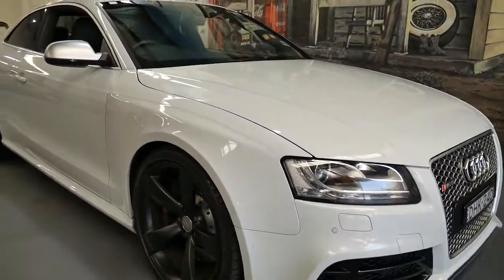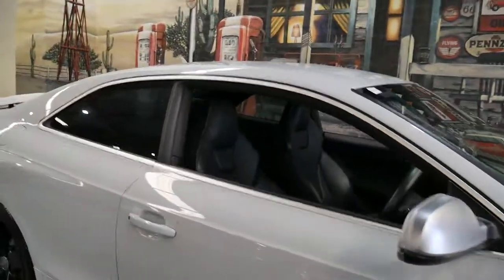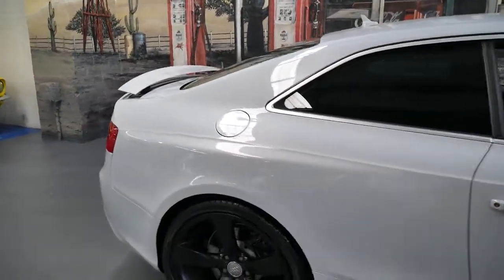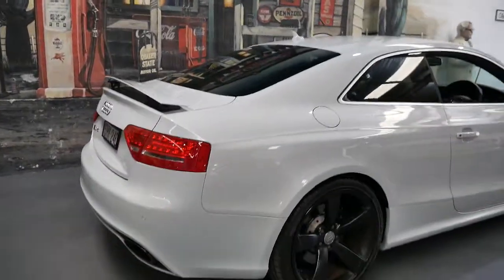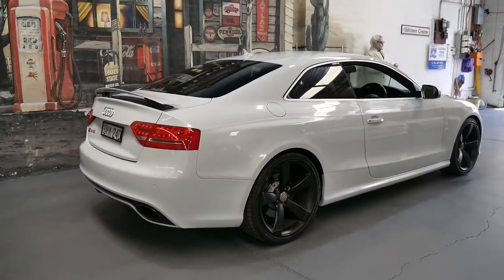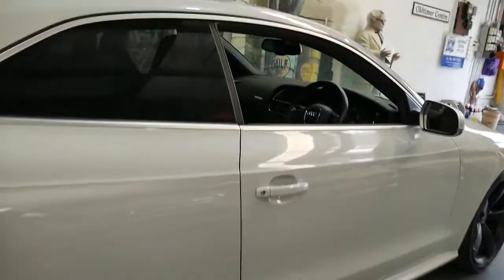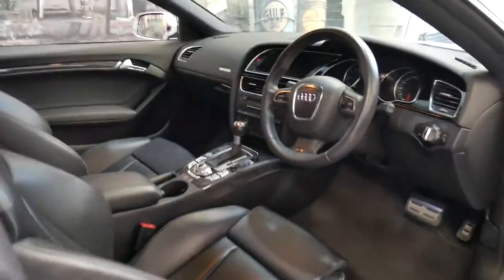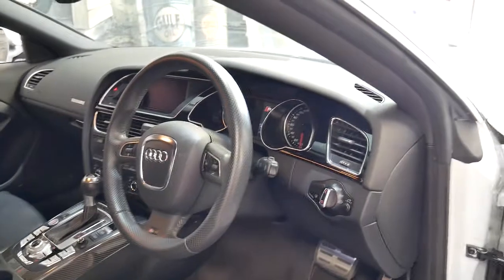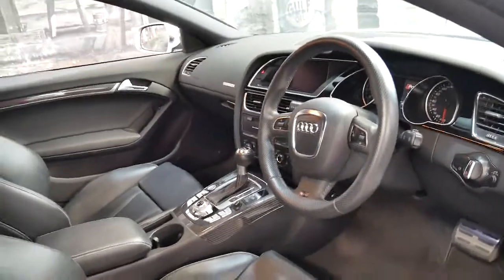This 2011 Audi RS5 has done just 44,000 kilometres since it was brand new. It's got the 331 kilowatt V8 engine and it's in absolutely immaculate condition. It's had one owner since it was brand new and it's always been serviced at an Audi dealership. 44,000 kilometres is certainly very low for a 2011 model.